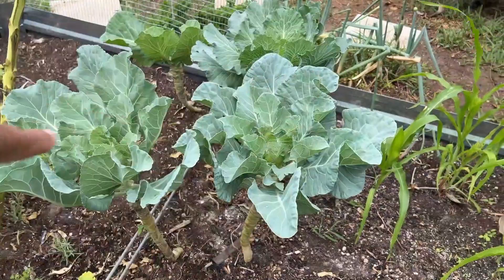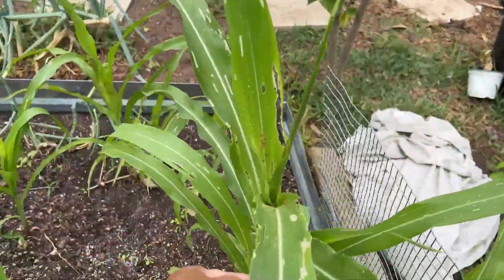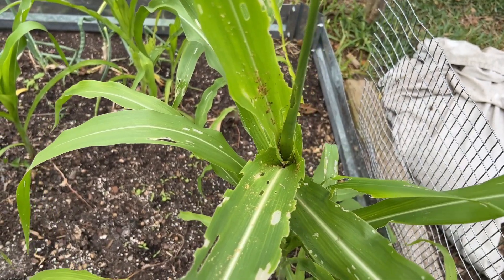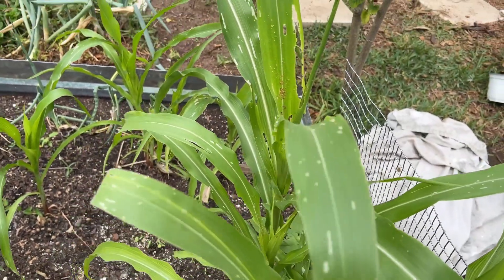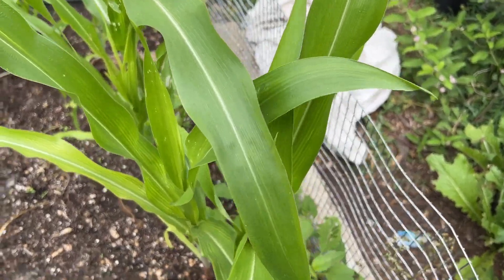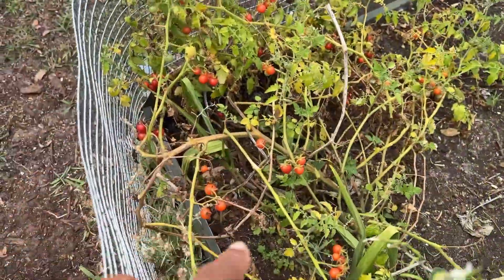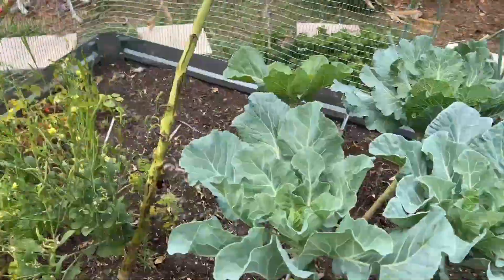We have a raised bed here with some collards, some corn — though it looks like worms are starting to attack it, which is always a problem in Florida with corn. I don't grow a lot of it because I'm not going to use any chemicals on my food, so I'll just wash them out with the hose and see what happens. We've got one of the brassicas down here, and a bunch of everglades tomatoes that came through the winter.